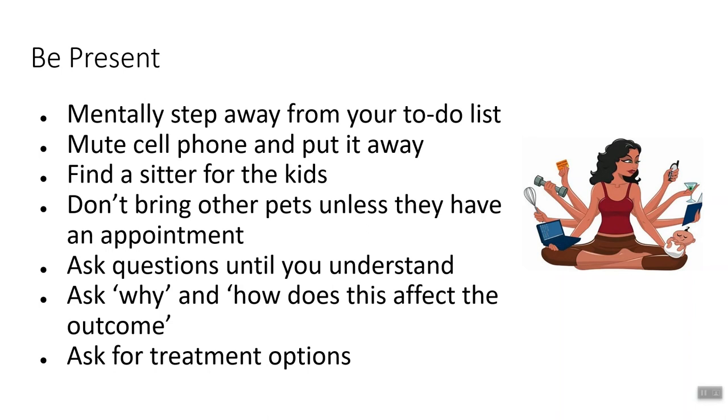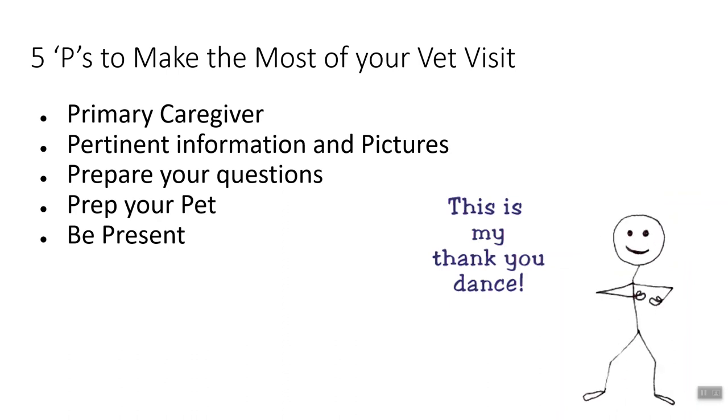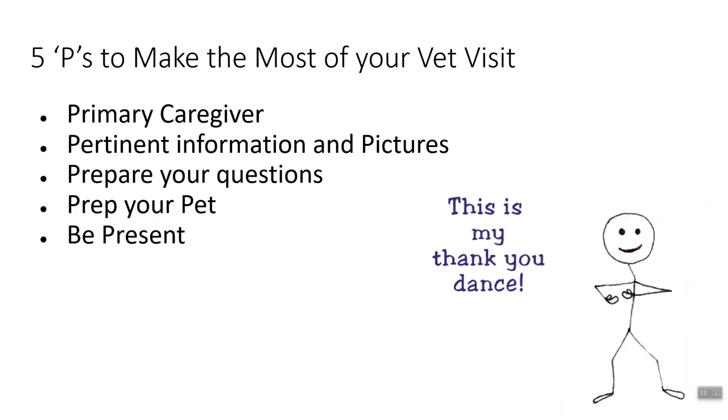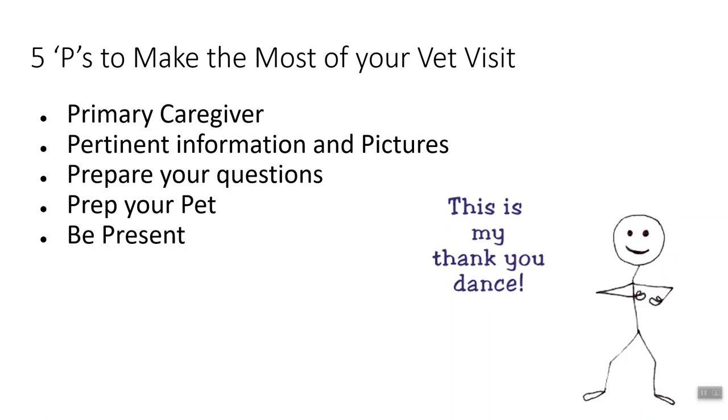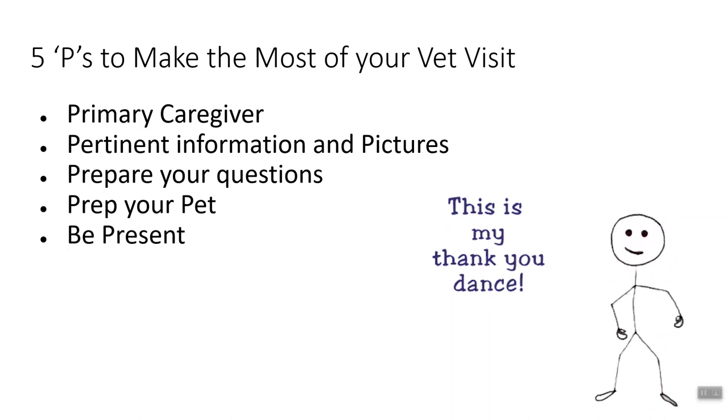Don't be afraid to ask for treatment options. More times than not, there is more than one way to treat any problem. So ask for treatment options and see what they can tell you. So there you have it — the five P's to make the most of your vet visit. Make sure the primary caregiver brings the pet. Bring all pertinent information and any pictures. Prepare your questions ahead of time. Prepare your pet. And be present. Thank you so much for watching and have a great day.